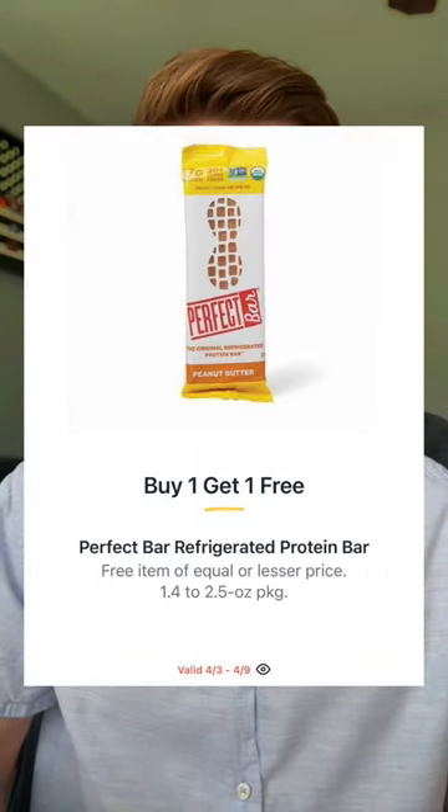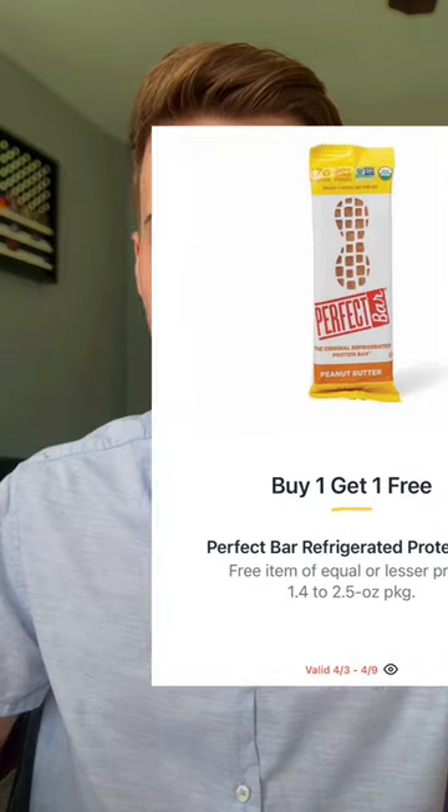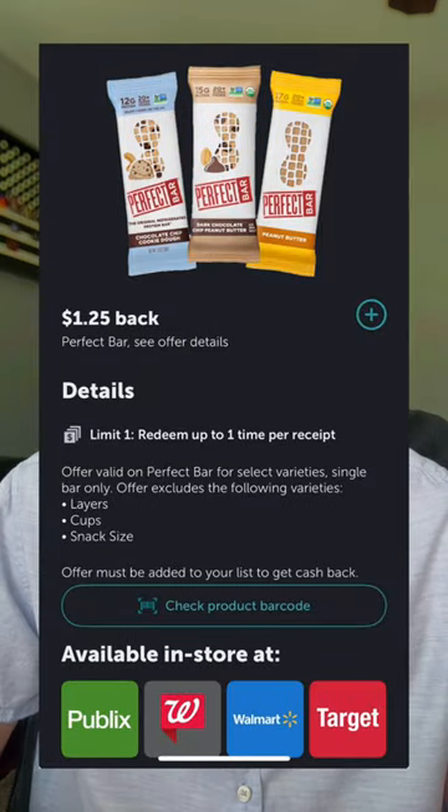The Perfect Bar, the refrigerated protein bar, will be buy one get one. We have $1.25 back on one available in Ibotta, making that 25 cents for one if your store is a half-off store — meaning Publix rings up those BOGO items 50% off. Or if you need to pick up two, that's going to make this only 87 cents each.